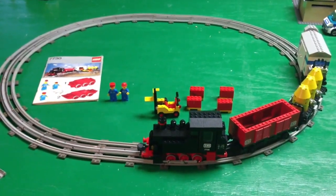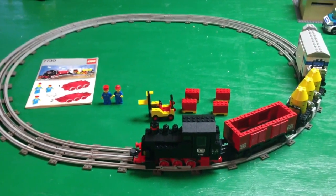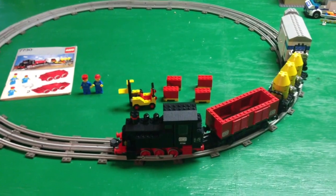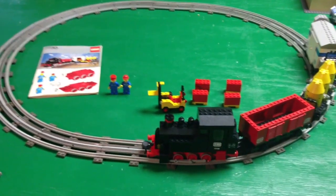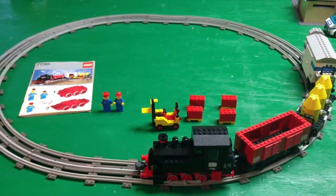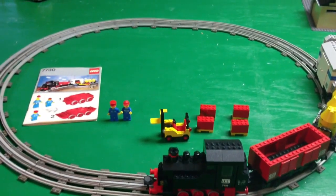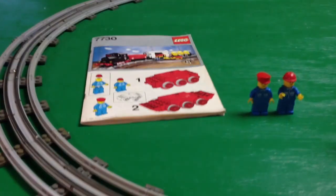Here's an overview of the complete set. I do not have the box, but I do have the instructions. You get the engine and three cars, two minifigures, a forklift, and some cargo. The set had about 512 or so pieces — I'm not sure of the exact count — and these two minifigures. So let's take a closer look at some of the accessories you get.